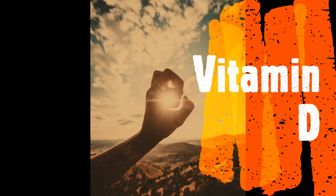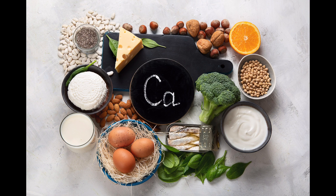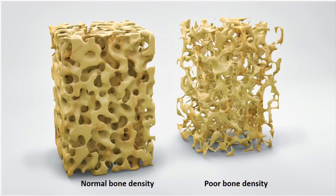Vitamin D is also known as the sun vitamin and it's a very important nutrient for the body. It's a nutrient that helps to maintain strong bones. It helps to absorb calcium from food and deposit it in the bone, thus improving the bone mineral density.